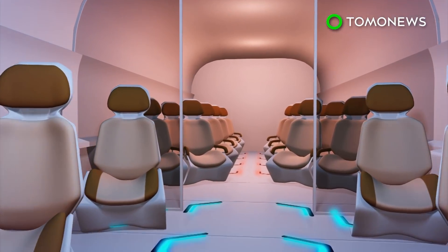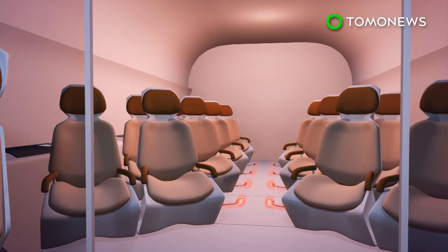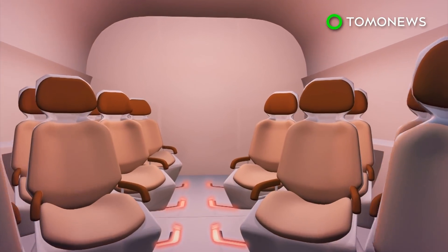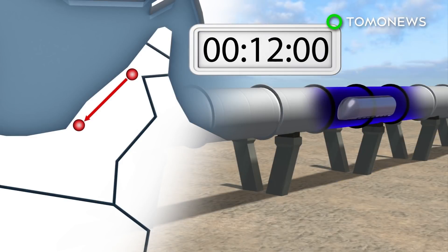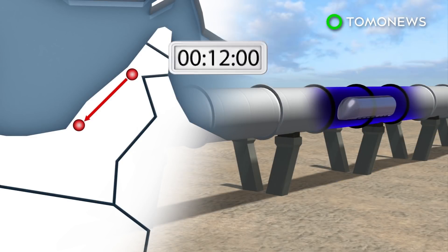Pods are divided into two classes: gold, which can seat five passengers, and silver, which seats 14. Travel time from Dubai to Abu Dhabi is currently an hour and a half by car, but will take only 12 minutes via Hyperloop.